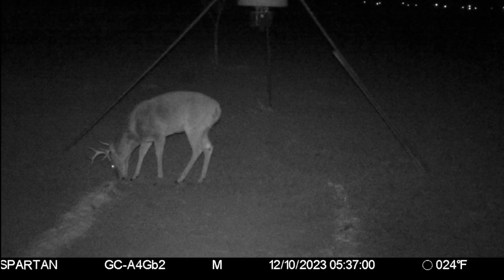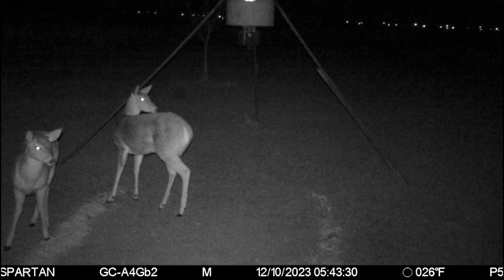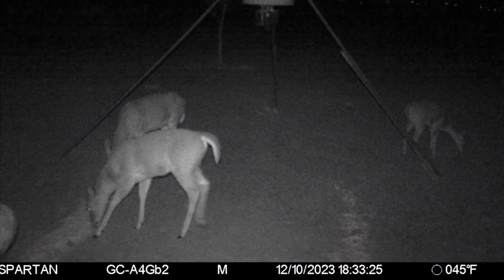Now we have a buck at the Double Down — looks like the same pic of the buck eating Double Down. Then we have some does on the Double Down. More does on the Double Down.